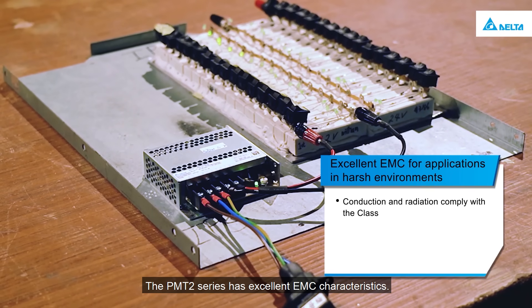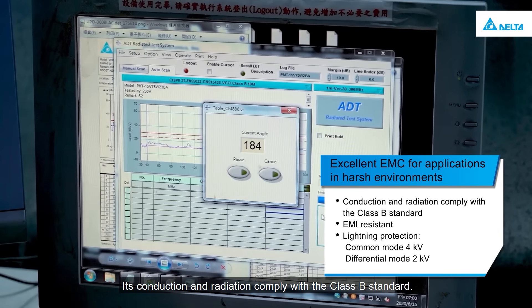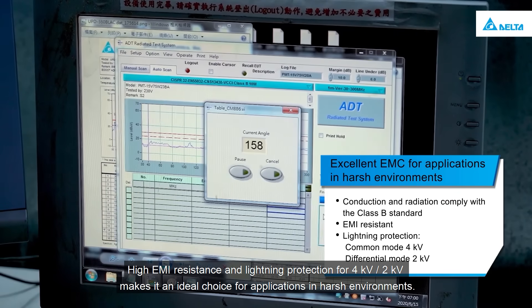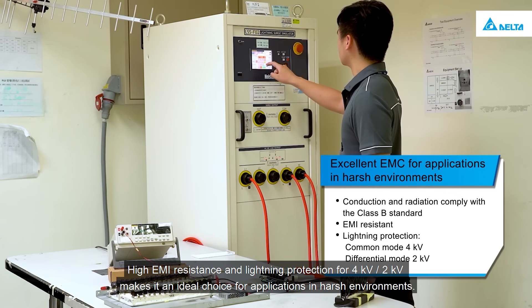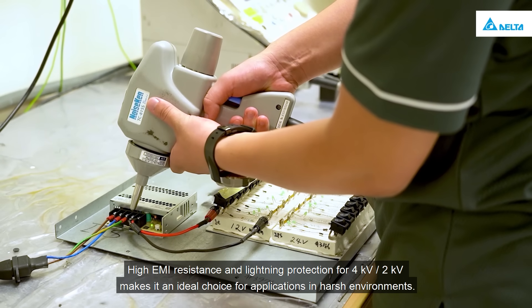The PMT2 series has excellent EMC characteristics. Its conduction and radiation comply with the Class B standard. High EMI resistance and lightning protection for 4KV-2KV makes it an ideal choice for applications in harsh environments.